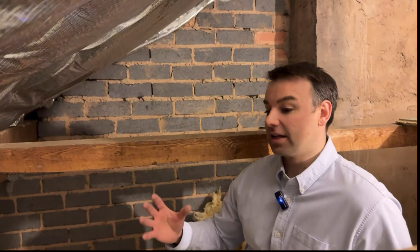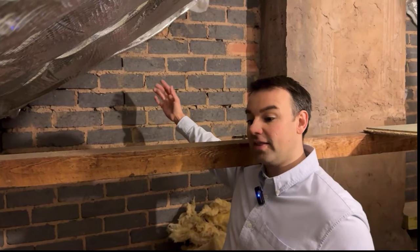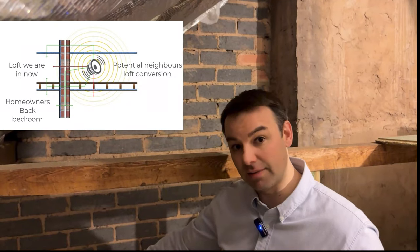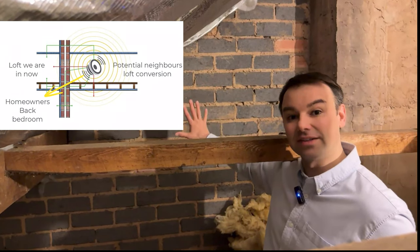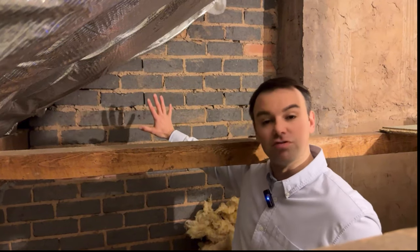The homeowners have told us that the neighbours next door are considering a loft conversion. If they have a loft conversion through the other side of this separating wall here in the loft, the noise from that loft conversion will transmit straight down into that bedroom below — which is another reason why we're going to future-proof this loft. We're going to sound dampen that wall with the 20mm rubber and put some rockwool over it as well.